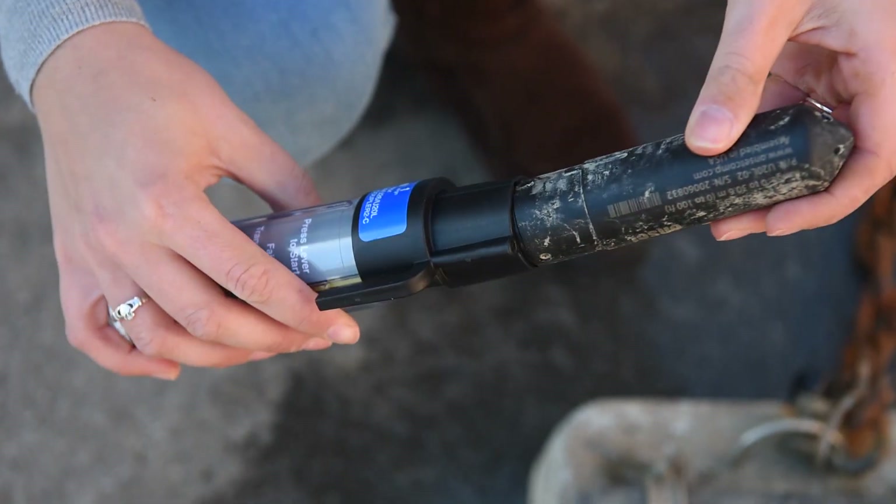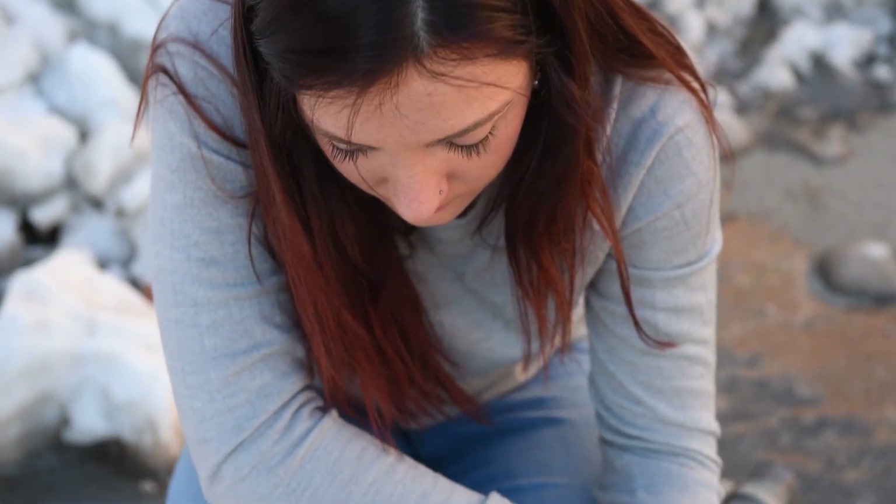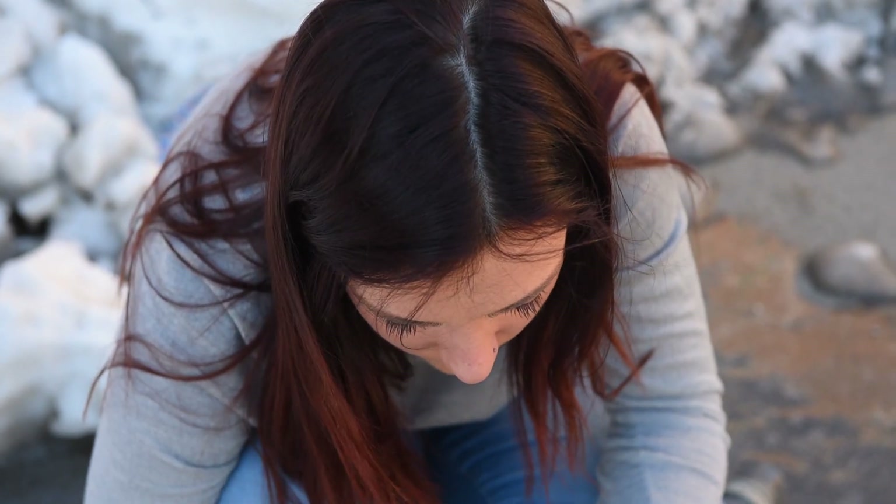I enjoyed being challenged. I enjoyed the problem solving. I had to redesign the moorings for the second iteration of the project so that citizen scientists could use them.